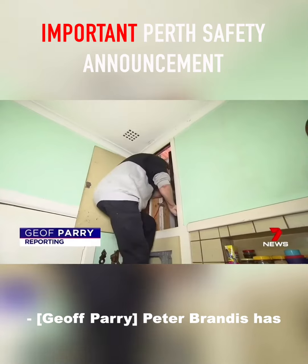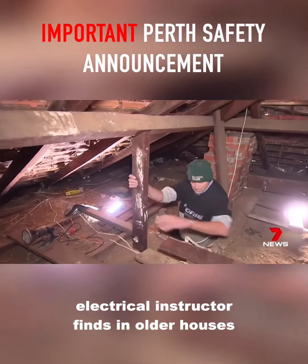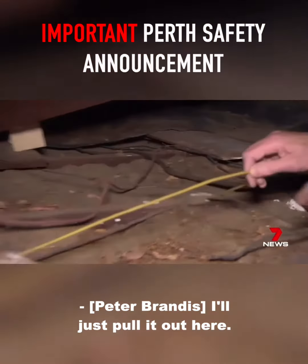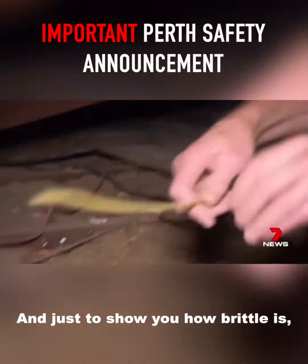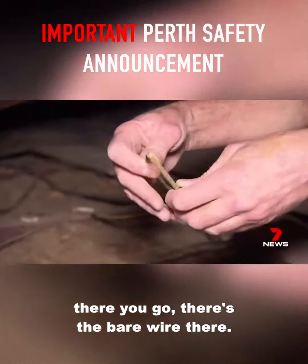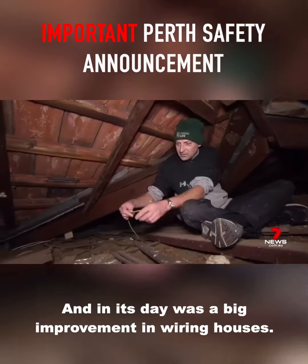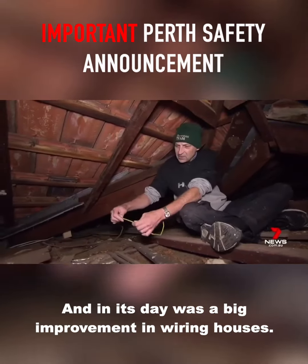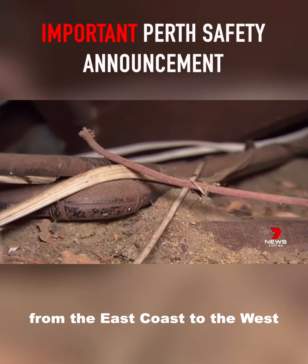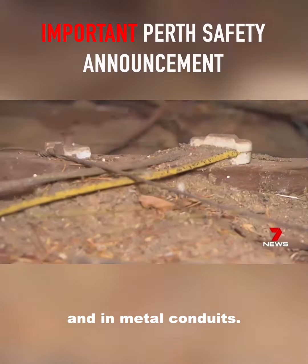Peter Brandes has crawled through thousands of roof spaces. It's what the electrician turned electrical instructor finds in older houses that horrifies him. He pulls out the cable to show how brittle it is, revealing bare wire. It's called vulcanised Indian rubber, and in its day was a big improvement in wiring houses. Tens of thousands of homes built in the 50s and 60s from the east coast to the west had VIR cable laid across ceilings and in metal conduits.